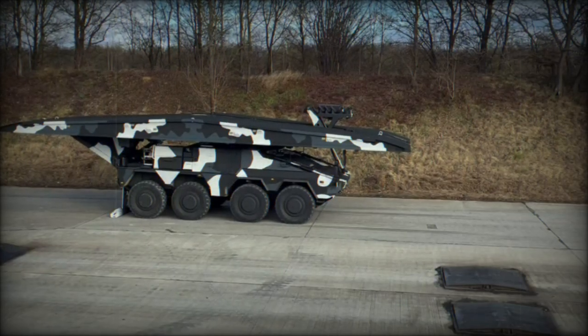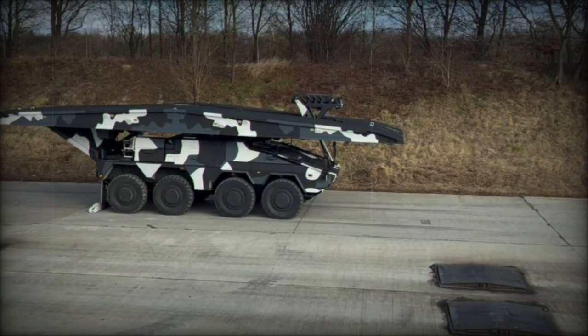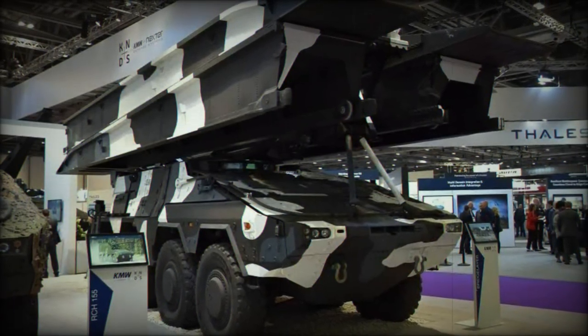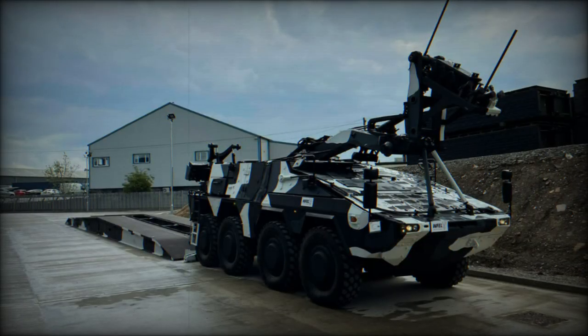The Boxer Bridge Layer, part of the larger Boxer family of armored vehicles, shares several logistical advantages with its relatives, including common components. This design consistency streamlines maintenance and supply chains, making the system more cost-effective and easier to integrate into existing operations.